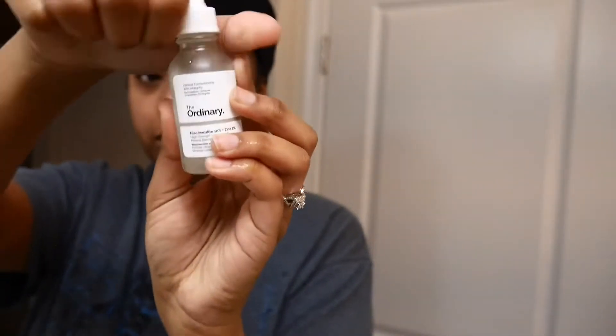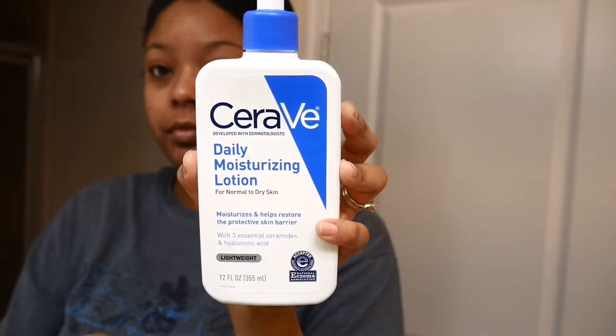Then I go with The Ordinary serum, which doesn't contain any alcohol, gluten, nuts, oil, parabens, or sulfates. This helps reduce the signs of congestion and sebum activity, which I tend to have when I wake up in the morning — so I only use it in the morning, not at night.